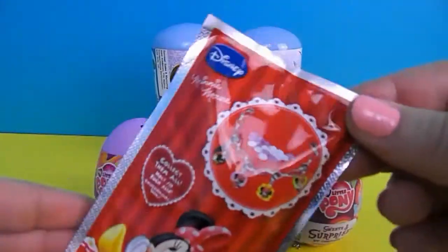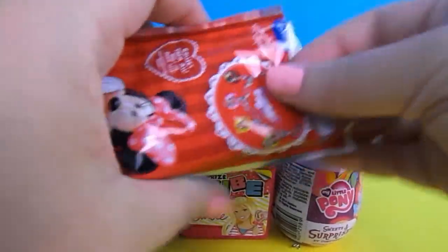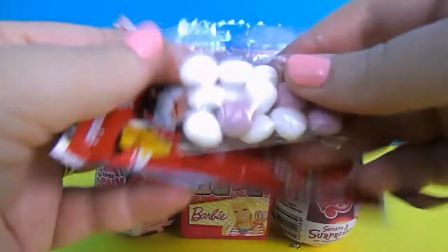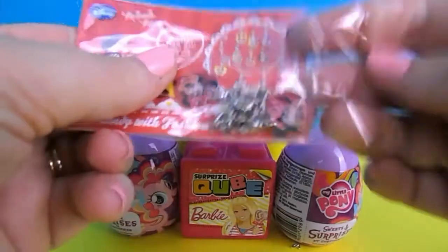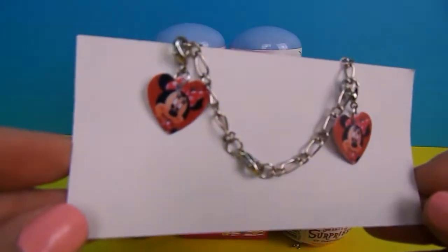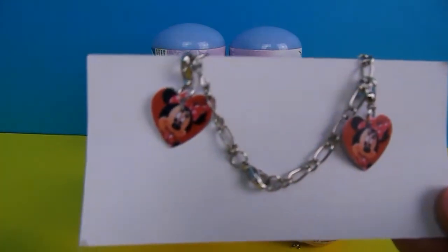Our next one is for Minnie Mouse as well. We'll open it up. We have the candy again. What bracelet will we get this time? These are the little heart shaped charms we got this time. The others weren't heart shaped, they were something else.